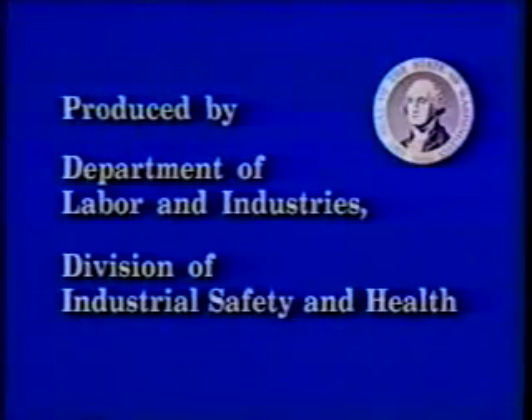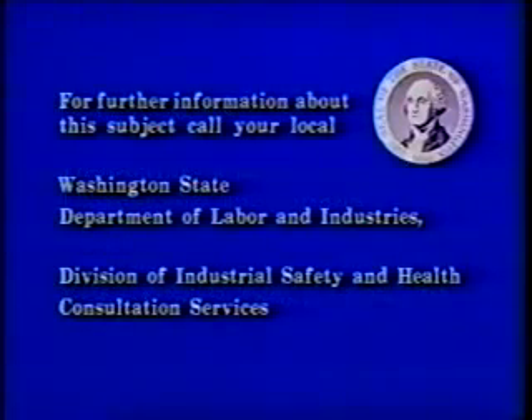This program was developed by the State of Washington Department of Labor and Industries, Division of Industrial Safety and Health. It's one of the many programs the Division has to offer employers and employees to help them establish a safe and healthful workplace. For further information about this subject, call your local Washington State Department of Labor and Industries, Division of Industrial Safety and Health, Consultation Services.